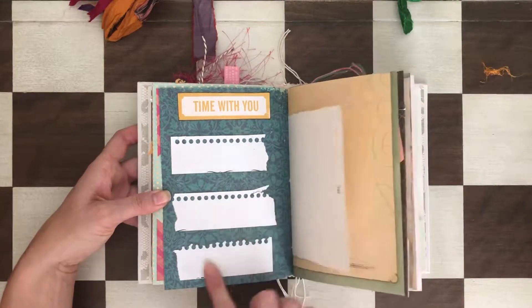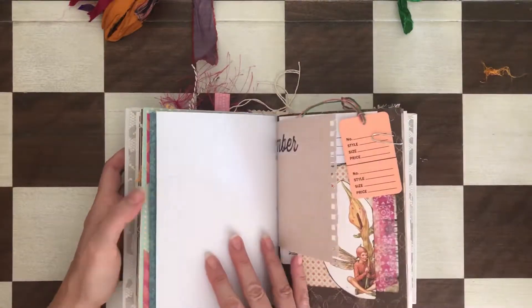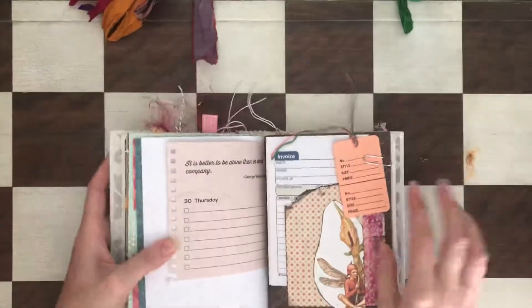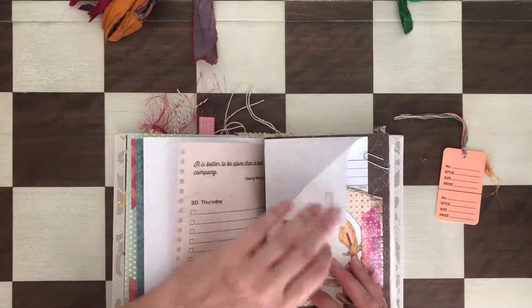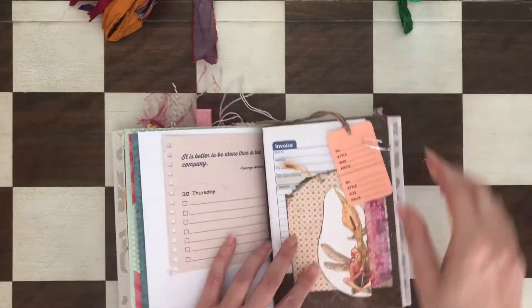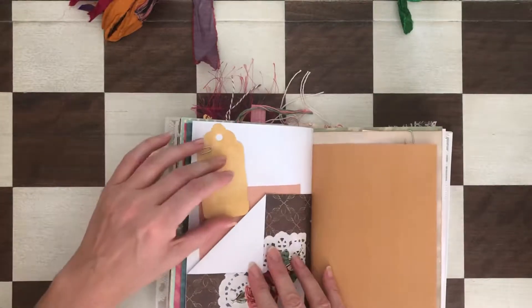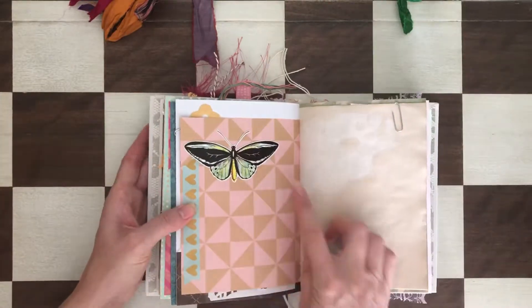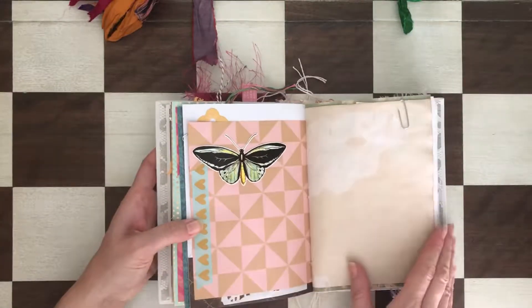That says 'Time With You' — it's extra paper so you can write on this dark color cardstock. There's another tuck spot with a fairy, a retail tag, and an invoice. There's also a tuck spot with a Tim Holtz rose with a tag and paper behind it.